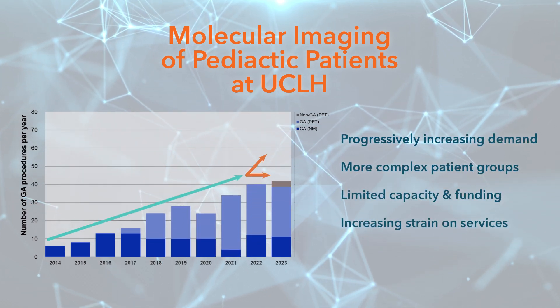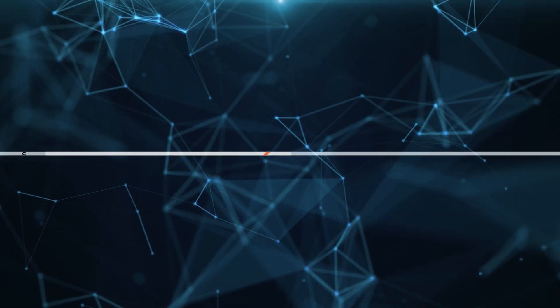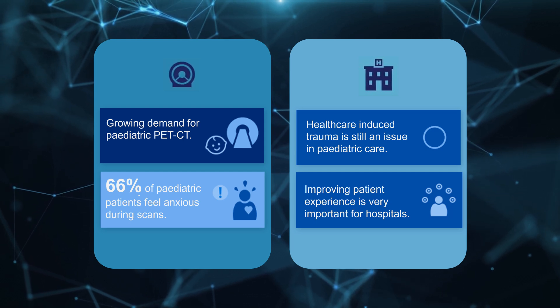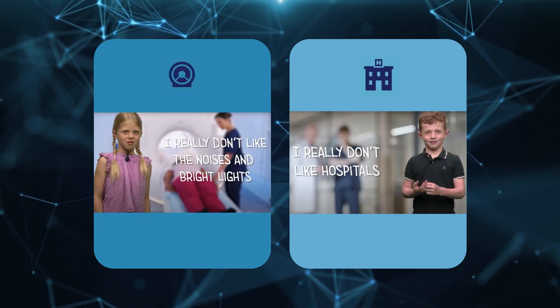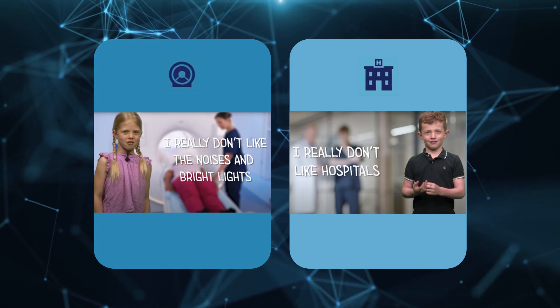But with more complex cases and limited capacity, the pressure is rising. Innovation isn't just welcome — it's necessary. We also know that 66% of children feel anxious before a scan, especially those with cancer who require repeat imaging. That anxiety can cause movement, which degrades image quality, often leaving GA or sedation as the only option.